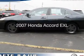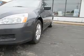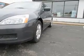This is a used 2007 Honda Accord. It's powered by front wheel drive, an engine, and an automatic transmission.